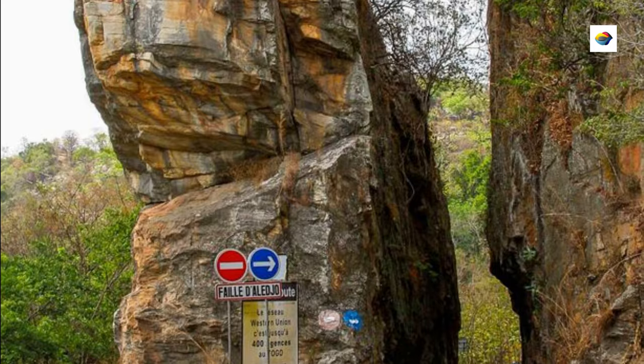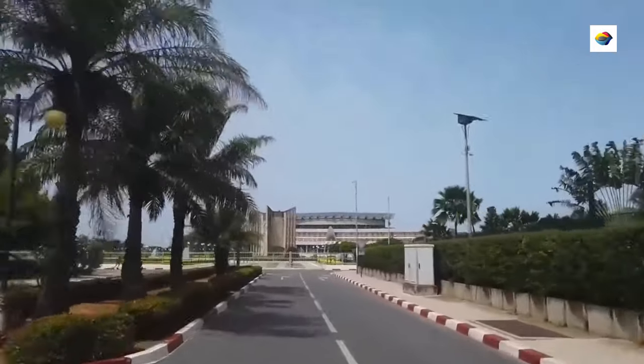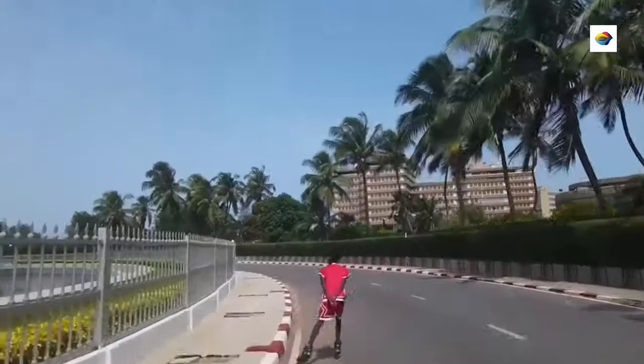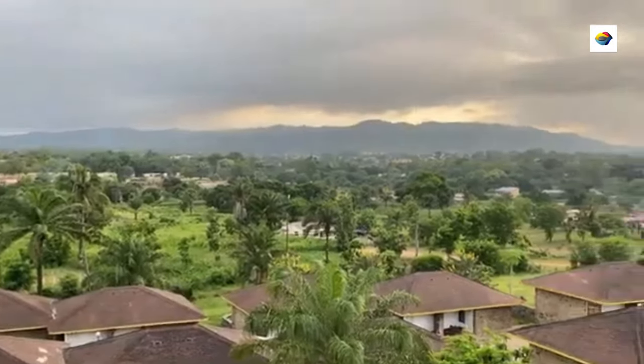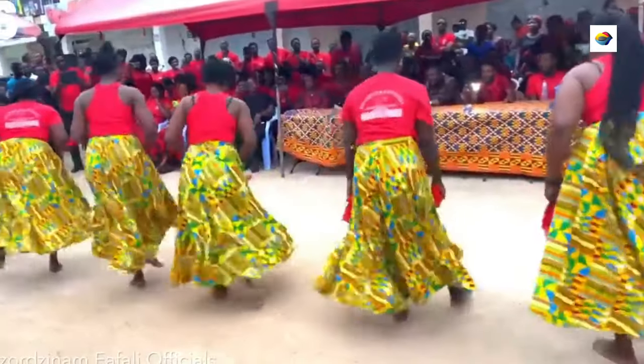Visit Togo in West Africa and see the world's hidden wonders for yourself. While the world may overlook Togo, those who venture here are rewarded with the warmth of Togolese hospitality, the diversity of landscapes, and the richness of its culture.